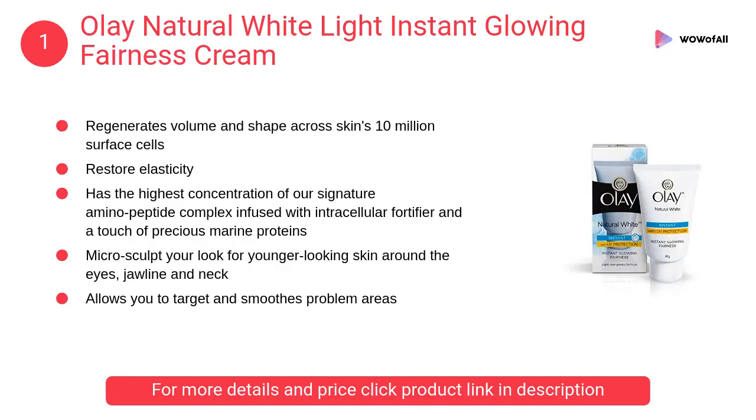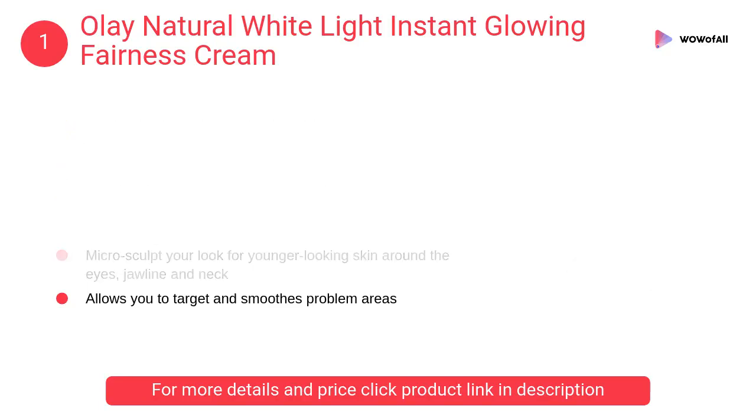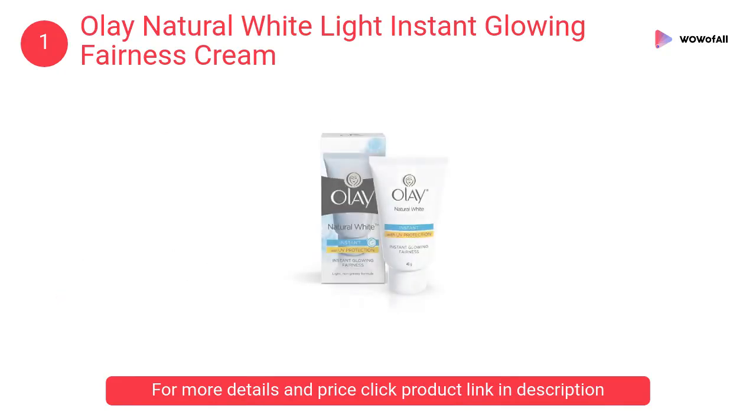At number 1: Olay Natural White Light Instant Glowing Fairness Cream. It has the highest concentration of their signature aminopeptide complex infused with intracellular fortifier and a touch of precious marine proteins.